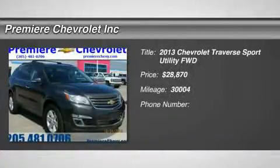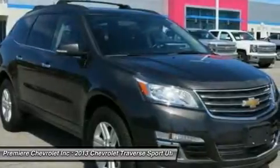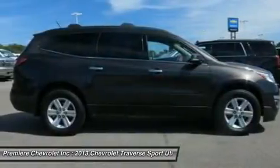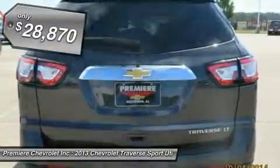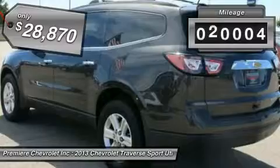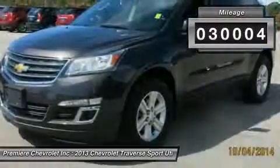The 2013 Traverse. Chevy Traverse is more stylish than minivans and far more fuel and space efficient than truck-based SUVs. Crossovers like the Traverse are excellent family vehicles and is priced below $30,000. This vehicle has less than 35,000 miles.